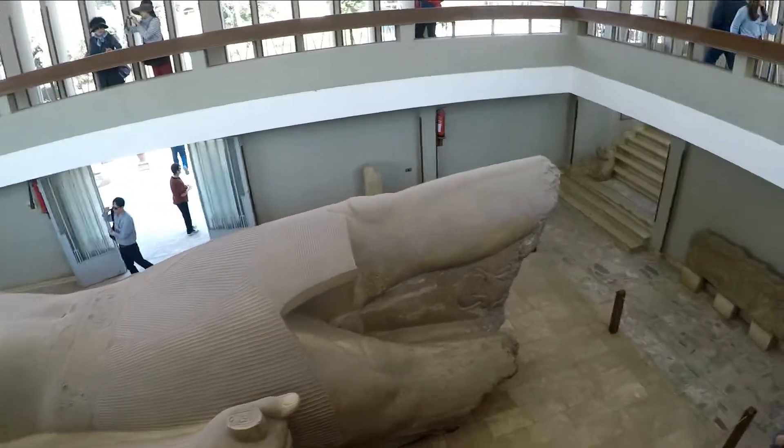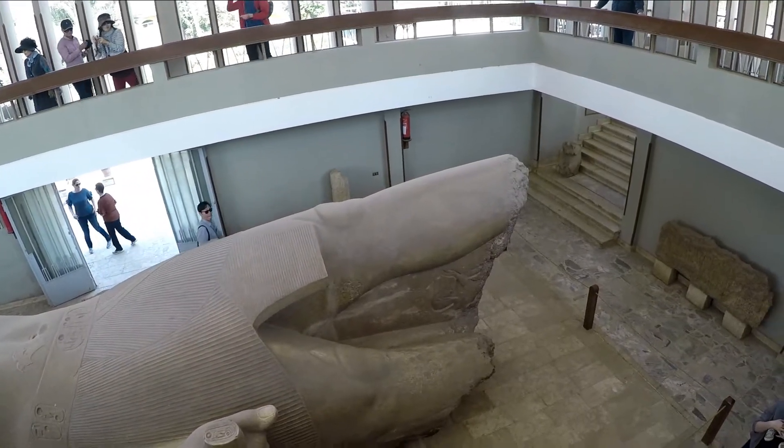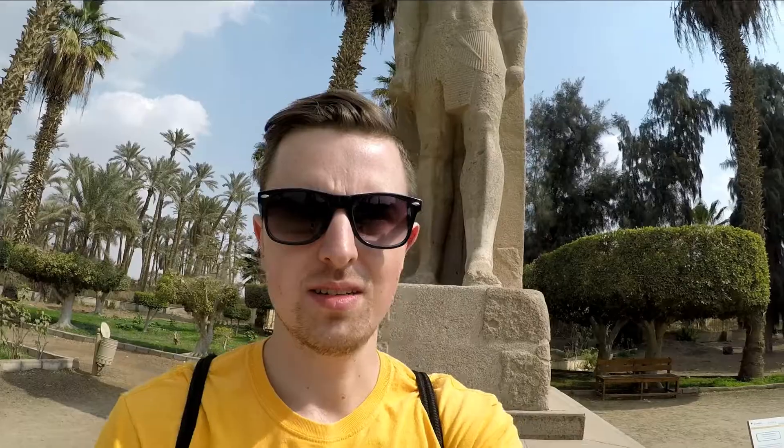It was originally 12 meters long and now it's only 9 meters long. His left foot is pointed forward and his right foot backward, and back then that stance stood for stability. The statue behind me — apparently there was another one identical to it here in Memphis, but our tour guide said that just a week ago the government took it and are going to put it in a government building somewhere.